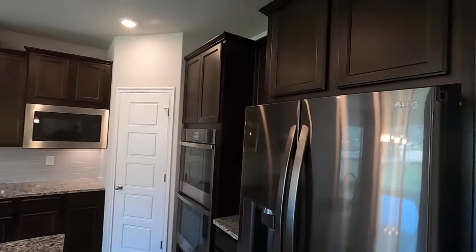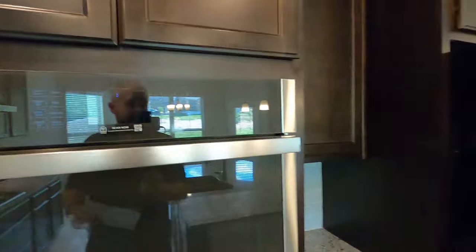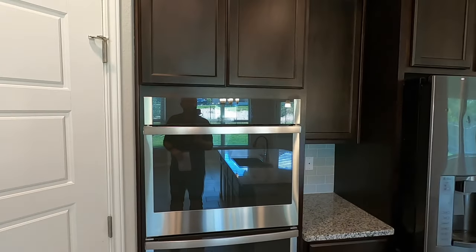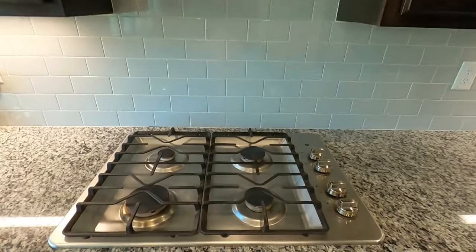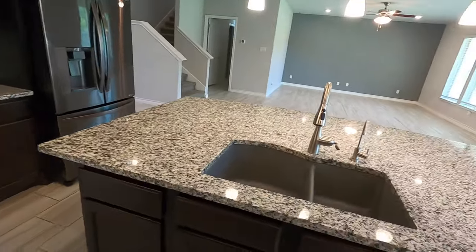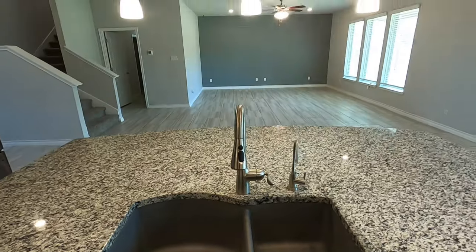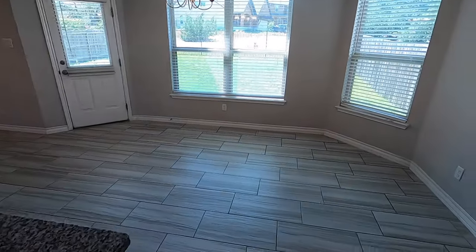The kitchen has a decent-size island — not the biggest but plenty big enough. They already have the pendant lighting. I need to check if the refrigerator is included since they left it — it probably is, though it has a few dents. You have dual stacked ovens by GE, a microwave, and a four-burner gas cooktop — this is a gas community. They've got a granite composite sink, so yes, you can put a skillet inside. Love all the can lighting.